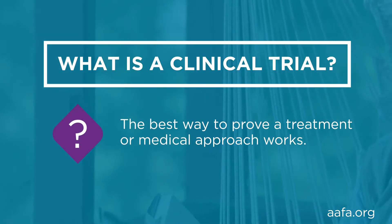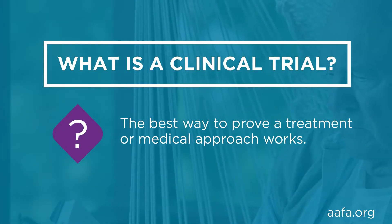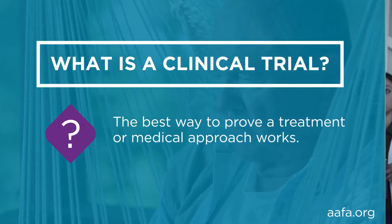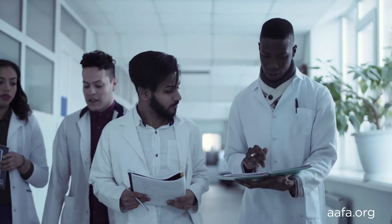A clinical trial is the best way to prove a treatment or medical approach works. Sometimes a clinical trial can't be used. For example, scientists can't randomly assign people to live in different places, or ask people to start smoking or eating an unhealthy diet.